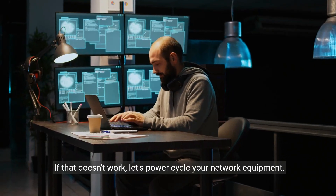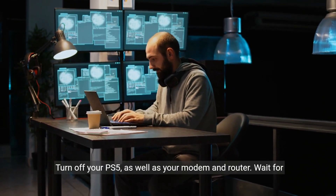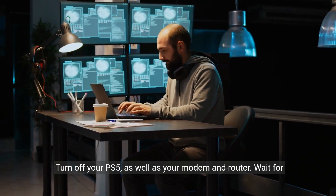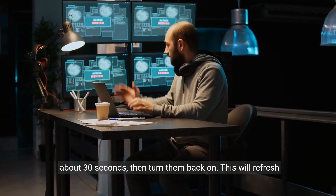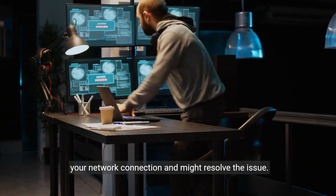If that doesn't work, let's power cycle your network equipment. Turn off your PS5, as well as your modem and router. Wait for about 30 seconds, then turn them back on. This will refresh your network connection and might resolve the issue.